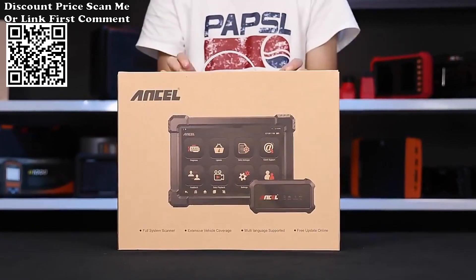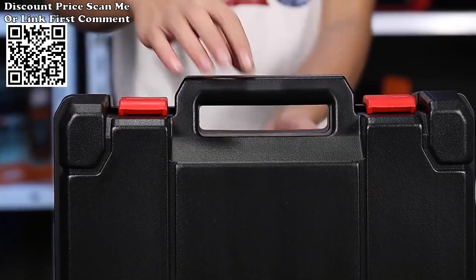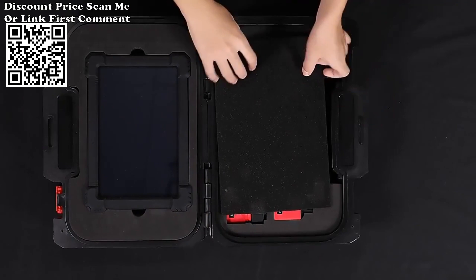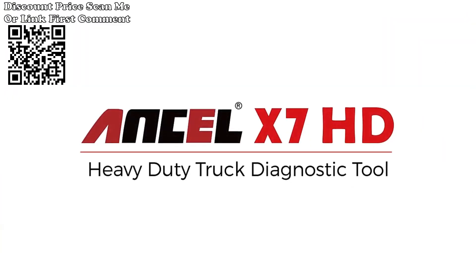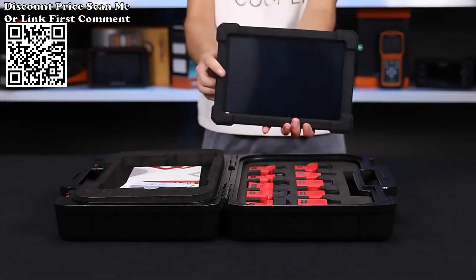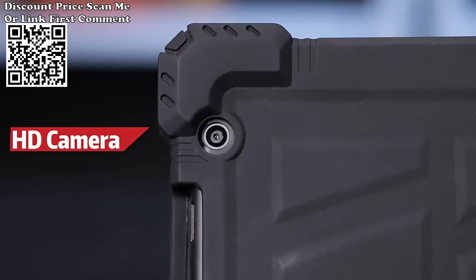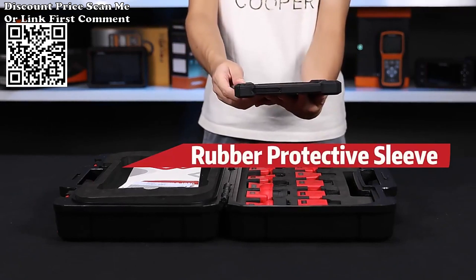Ancel X7HD Heavy Duty Truck Diagnostic Tool — Full System. The Ancel X7HD is an Android-based, brand-new generation overall diagnostic tool for heavy-duty trucks, commercial vehicles, and machineries. With a 10-inch high-quality industrial diagnostic tablet and software covering more trucks, buses, and machineries from home and abroad, it features extensive diagnostic functions with a new diagnostic experience and strong cost performance, making it a better choice for all users.